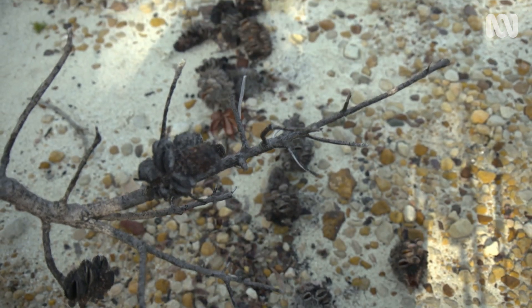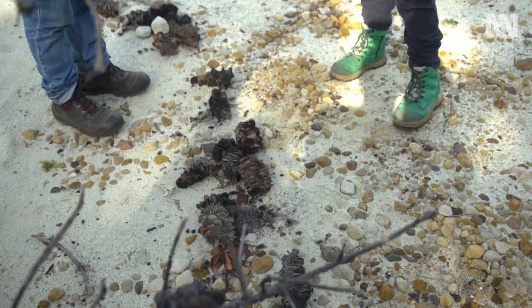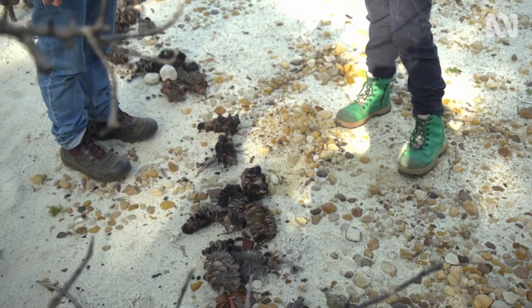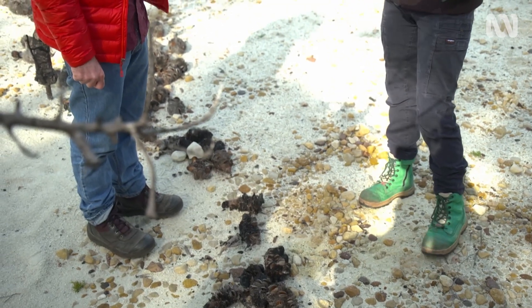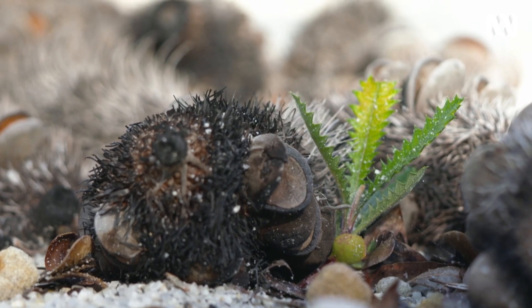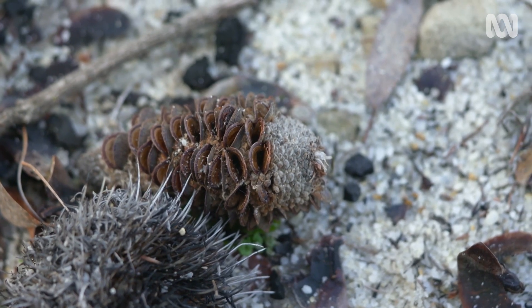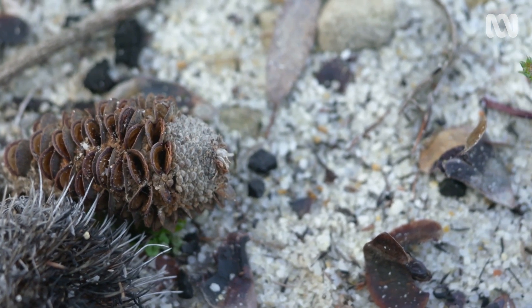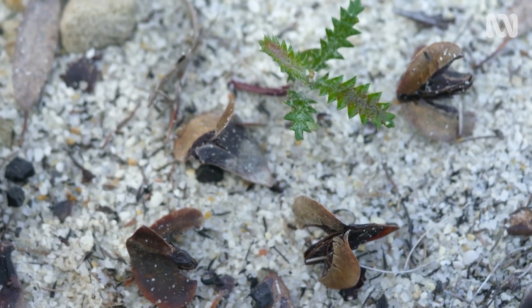We just wanted to display basically what a burnt Banksia cone looks like and what then happens after a fire. In the bush, you would have the burnt Banksia cones there, and then you see down here we've got little seedlings coming up from the open follicle that the fire has opened. It's just showing that story of regeneration — it's not all about the end, it's also about the new beginning for the new plants.